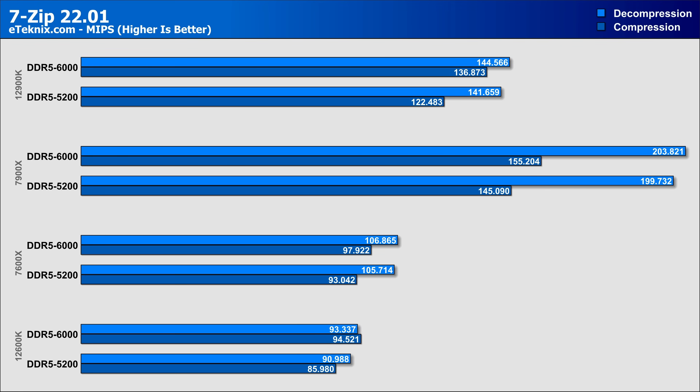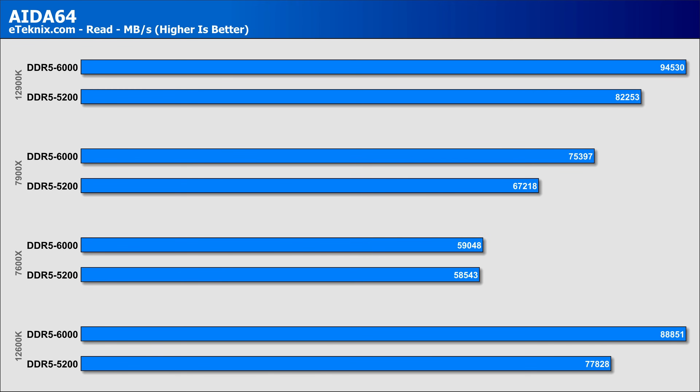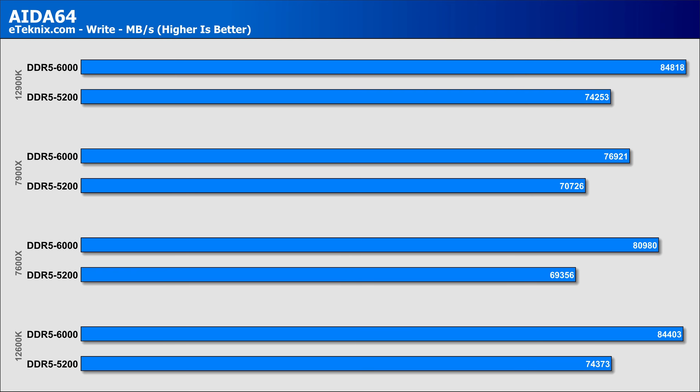Looking at 7-Zip, we see a small gain in performance with a 6.9% uplift in the compression test, though only a 2% increase for decompression, both on the 7900X. The 12900K actually saw the highest leap in decompression performance of around 11%. Moving on to AIDA64, the read speed throughput increased dramatically — around 14% on the 12900K, the same on the 12600K, and a slightly smaller 12% on the 7900X, while the 7600X only improved by 0.8%. The write test more than made up for it, with the 7600X seeing a 16% increase in throughput, while the 7900X saw an 8.7% increase, and both the 12600K and 12900K saw gains between 13% to 14% over the 5200MHz kit.